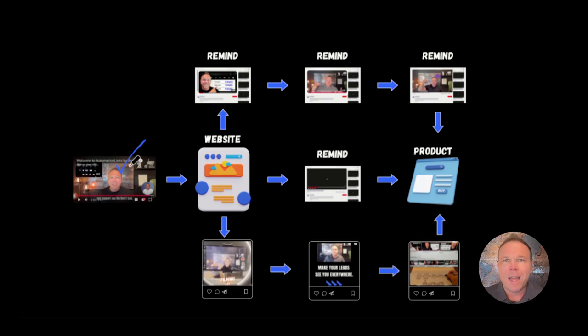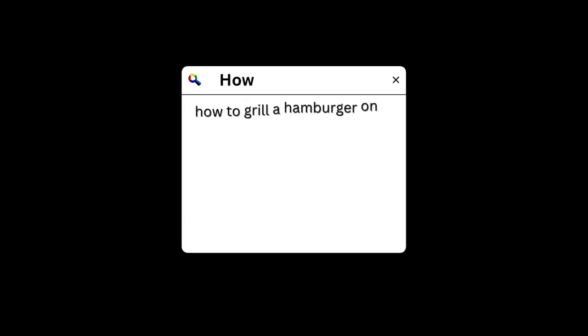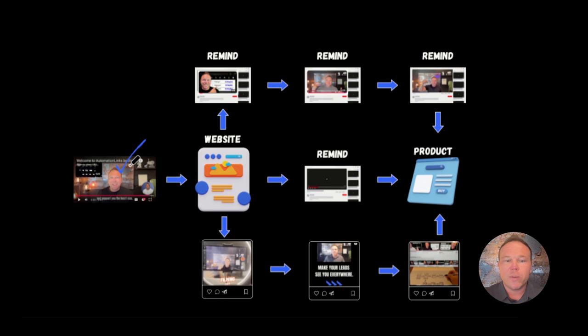We use tools like ChatGPT and different SEO tools, but really my best ones are Google — go to Google, see what people are typing in. I recently bought a grill and I went to Google and said, how to grill a hamburger on this grill. The first thing that showed up was a YouTube video. I watched it, I learned from the guy, I subscribed, and now I see his videos everywhere. That's what you can do for your business.